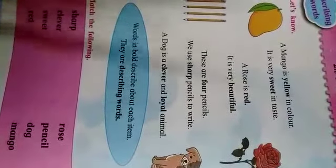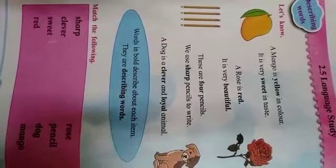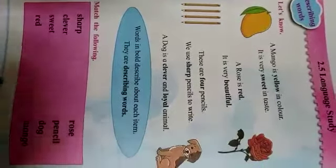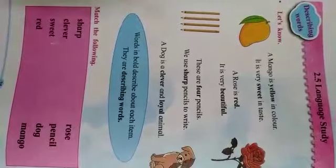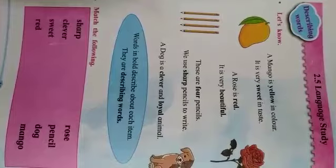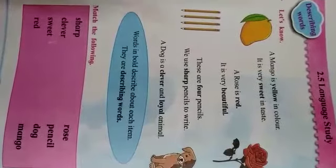So yellow and sweet are describing words. From this, we understand that words in bold describe about each item. They are called describing words. The words which describe the noun or naming word are called describing words or adjectives.